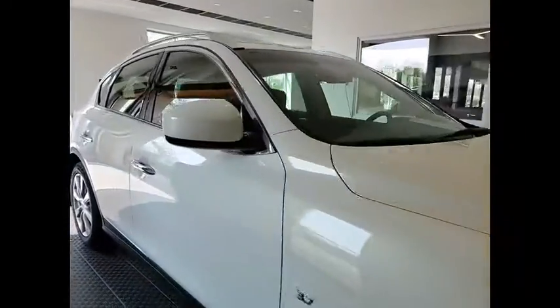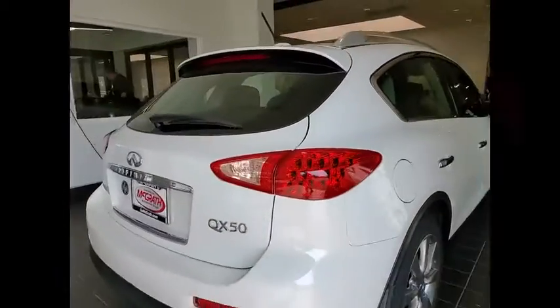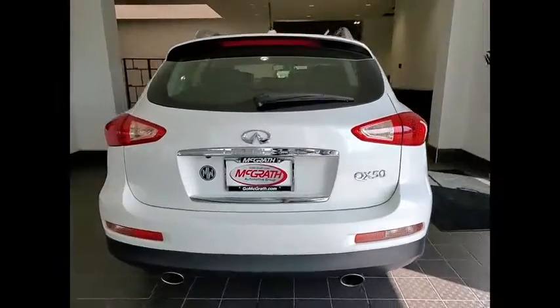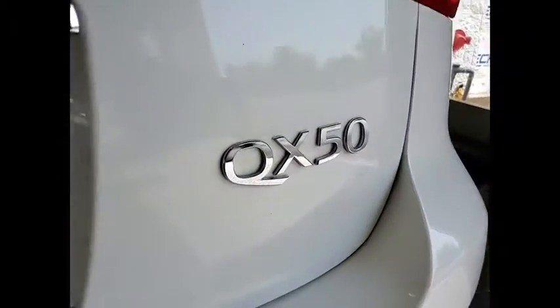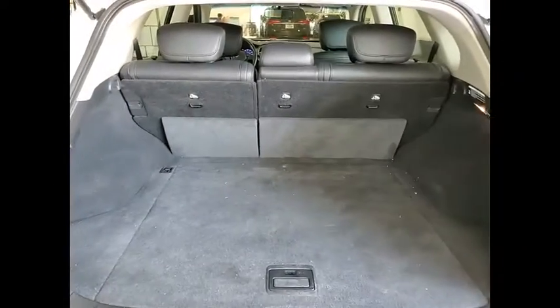Stop by and take a look at the 2015 Infiniti QX50. The Infiniti QX50 is the perfect blend of luxury and power. You will be impressed with the QX50's agile, sports sedan-like handling. It comes with a very responsive steering and strong brakes.